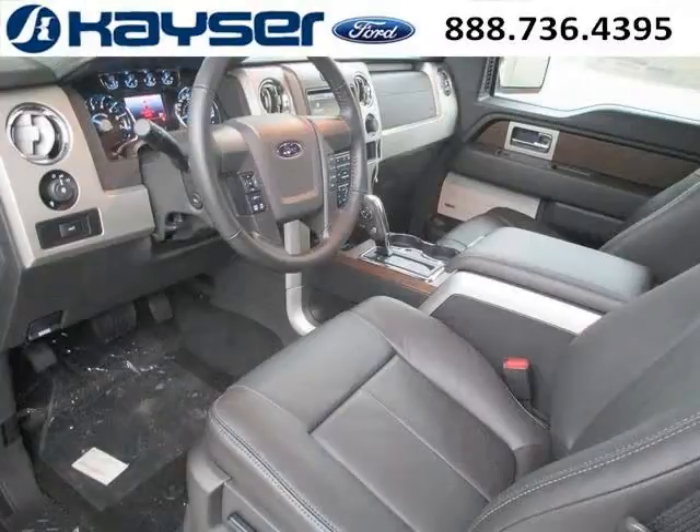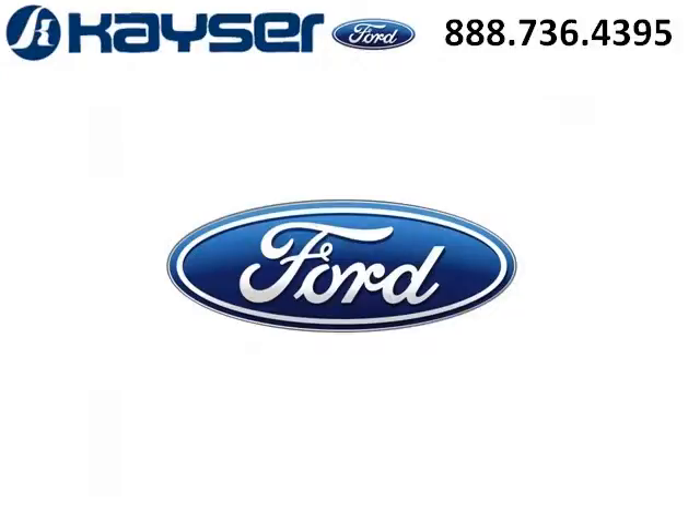Low miles means it's fresh and ready to get out there. Come in today and take a look for yourself. Kaiser Ford is the dealership for you, conveniently located in Madison, Wisconsin off of Beltline Highway.